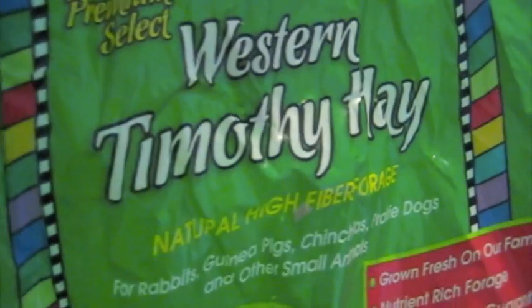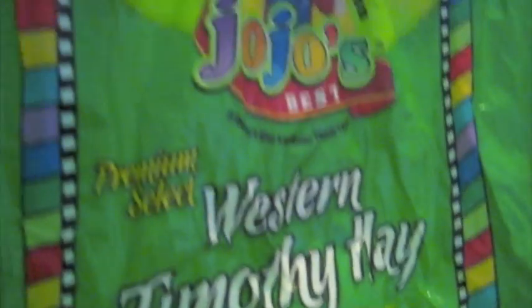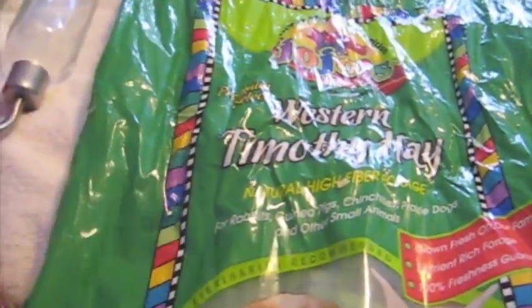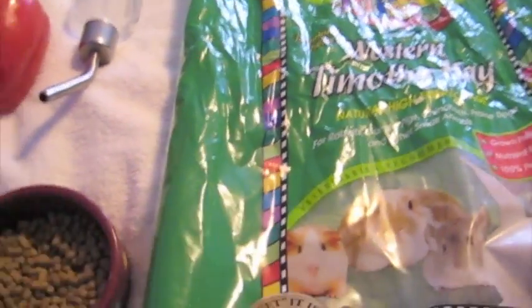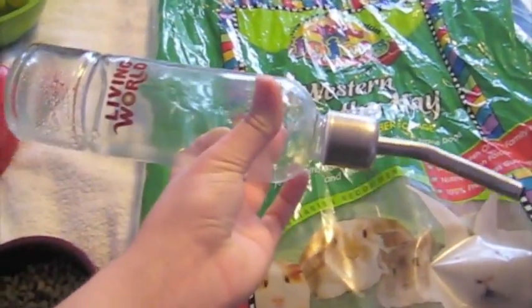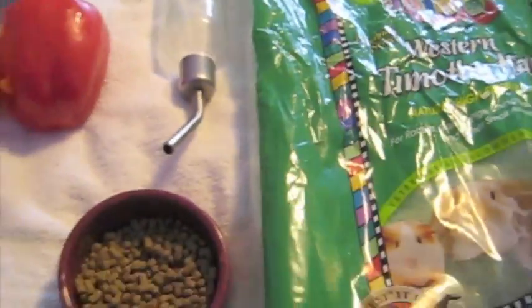So that should always be available. They should also always have a good timothy hay or an orchard grass hay, or alfalfa hay if they're younger guinea pigs. But for the most part, they should always have a good timothy hay. These are just things that should always be offered to your guinea pigs, not including snacks. And of course, they should always have fresh water — whether you feed it in a dish or a water bottle, it needs to always be available.